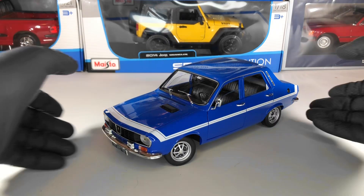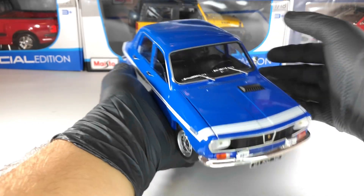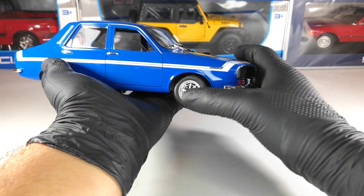Hello everyone. In today's video we're going to take a closer look at this Renault Terve Gordini made by Noreva in 1:18 scale. This model is metallic and features an opening bonnet and doors, and also functional steering.